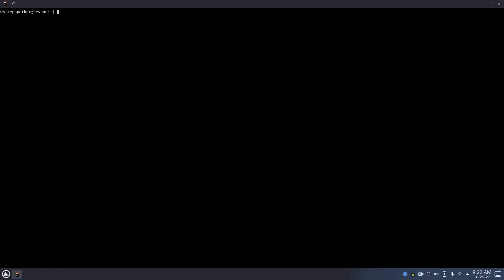Hello there, this is White Paper Cat. Lately I've been doing a lot of experimental stuff with rsync. Basically, I've realized you can run an rsync daemon if you wanted to.